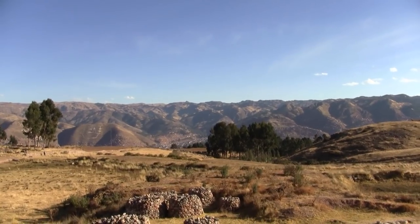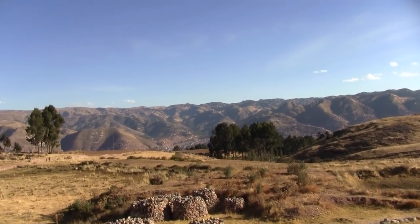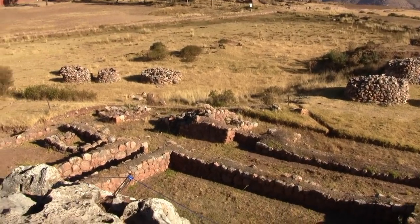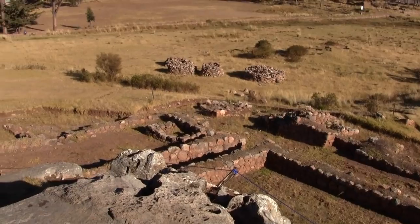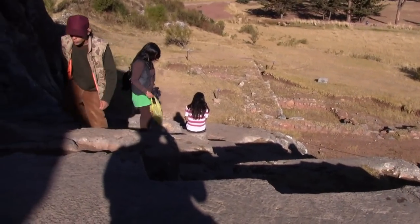If you sit inside the niche you're looking straight across over into Cusco. You can see the excavations — Inca — but this is much older than the Inca. This is inside the Temple of the Moon.